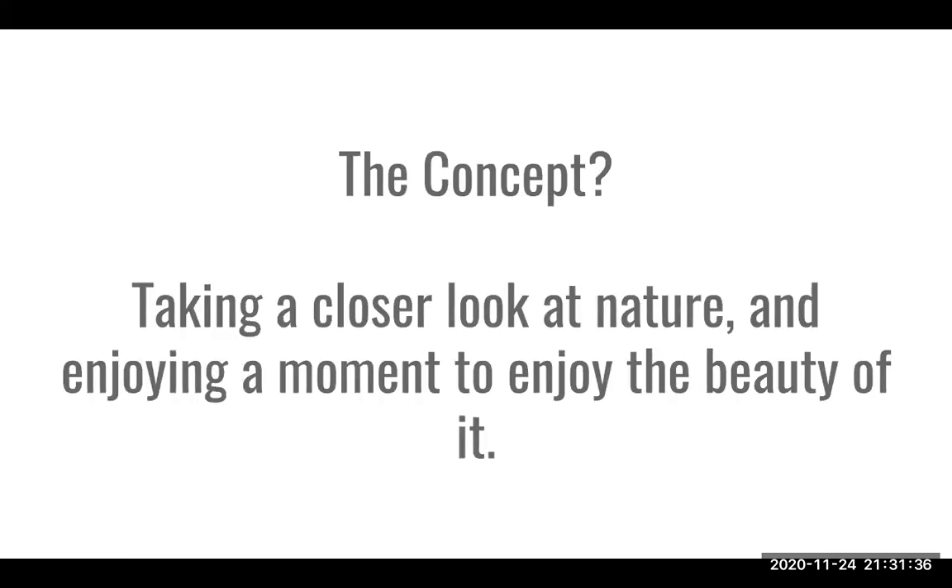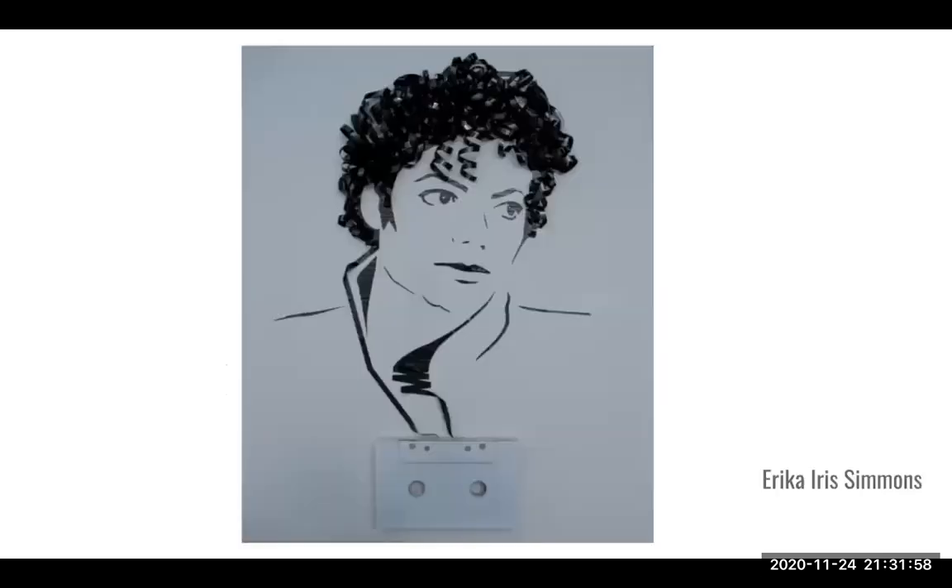The concept of Cornell's parakeet box is really just taking a closer look at nature and enjoying a moment to appreciate the beauty of it. Your concept doesn't always have to have a huge impactful message — it can be light-hearted and poetic. Erica Iris Simmons is a wonderful artist to look at for this class because her work is very minimal and really effective, and that minimal effectiveness is something to consider in design.